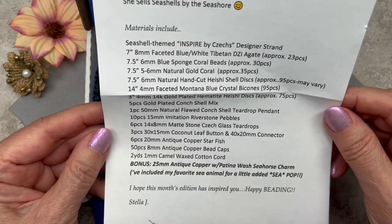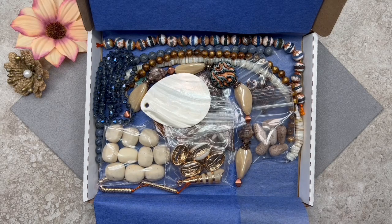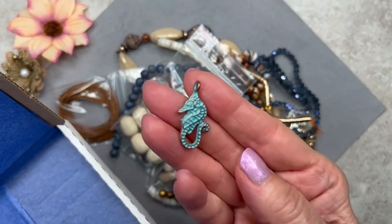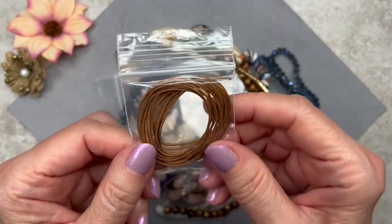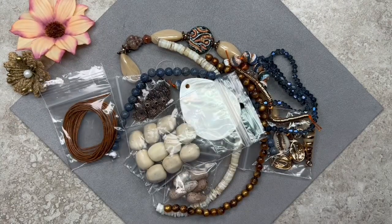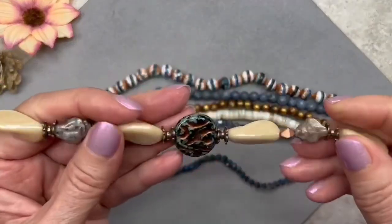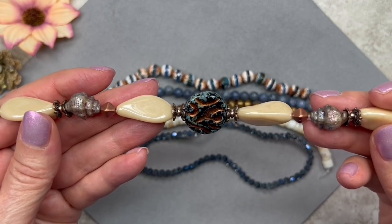It looks like we have some shell beads, some coral beads, some crystals, and gemstones as well. Oh my goodness, it looks like another gorgeous collection of beads! I was so impressed with the February box — I didn't think they could top that, but this one looks just gorgeous. Look at this pretty seahorse charm — isn't it gorgeous? These colors are so pretty! And we also get some cord, looks like a wax cord of some sort, and I love this color. Here are the first five items — all strands — and I love these colors, the combination of blues, tans, and coppers, and some gold as well.